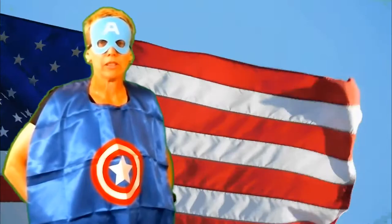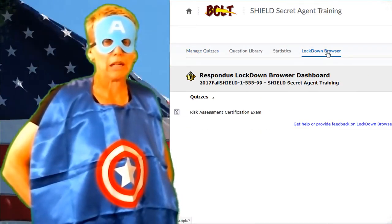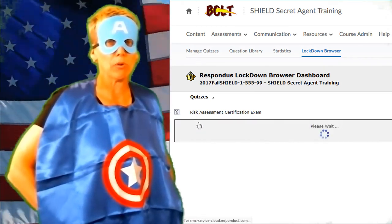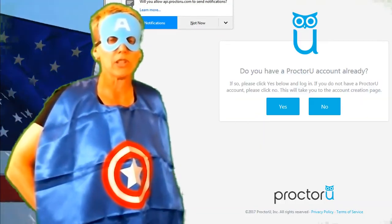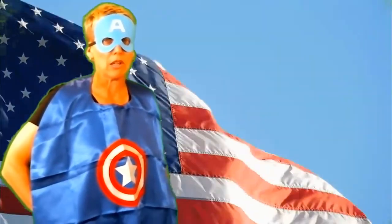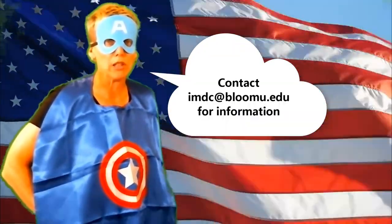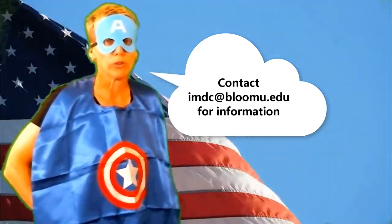Hello, I am Captain America, and much like I use my shield for protection, there are other types of protection you can use in order to improve your quiz security. Lockdown browser — it will keep your students locked into a browser and will not allow them to open up any other programs while taking a quiz in Bolt. We also have ProctorU available. ProctorU is for online high-stakes exams only, meaning midterms and final exams. Please contact the IMDC at imdc.bloomu.edu if you'd like more information on how to use either of these security tools. Thank you.